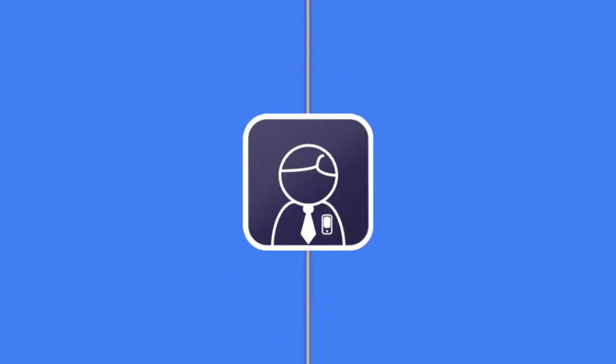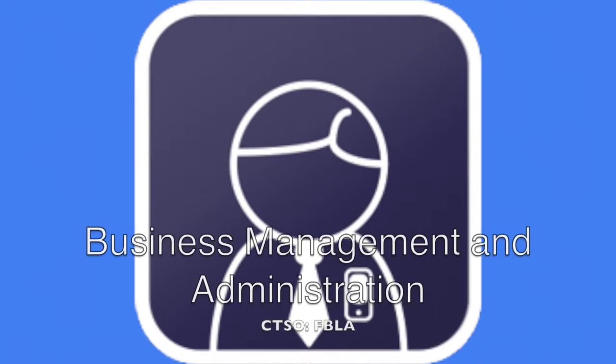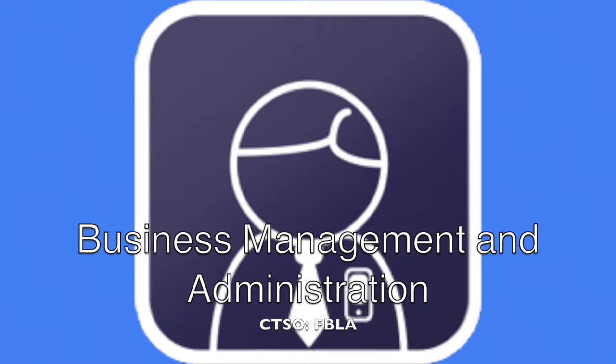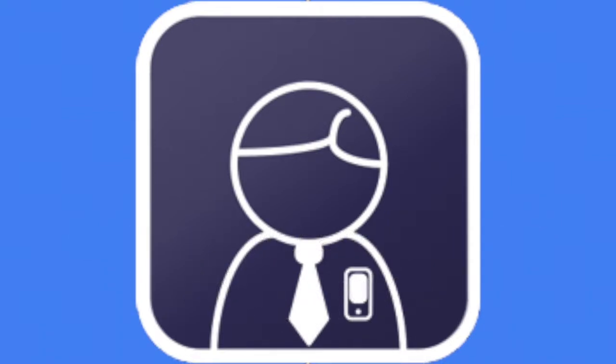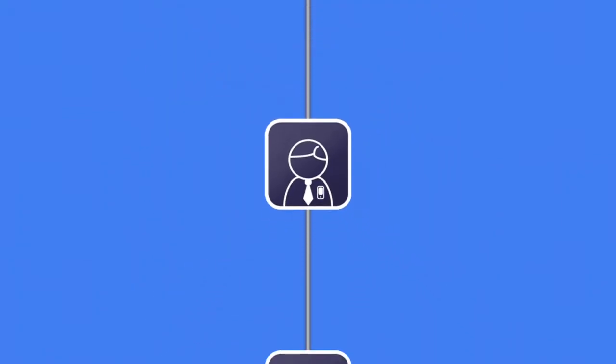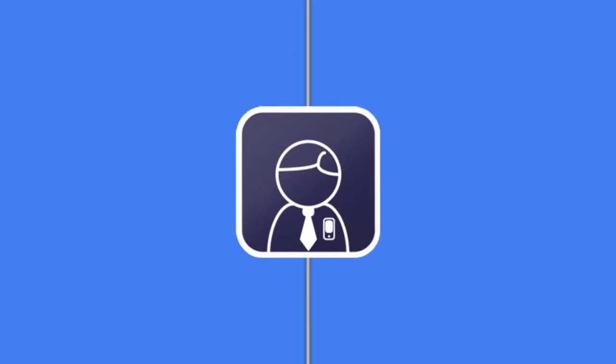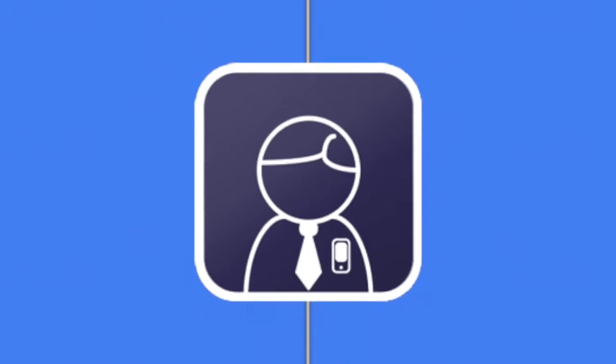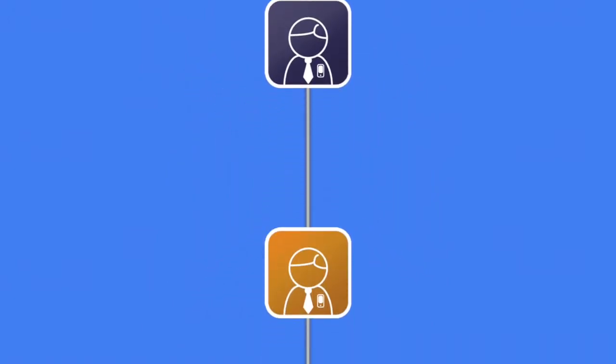Program: Business Management and Administration. CTSO: FBLA. Career Opportunities: Business Planning, Business Directing, Business Evaluating, Managing, Corporate Law. Program: Finance. CTSO: DECA. Career Opportunities: Accountant, Financial Planning, Investment Planning, Banking, Insurance, Business Financial Management.